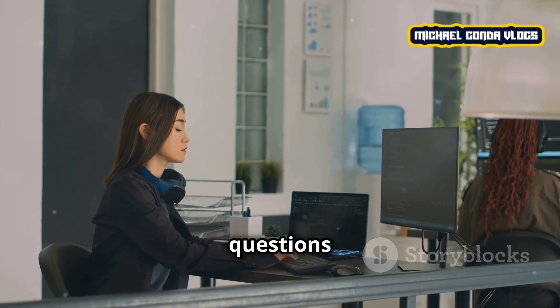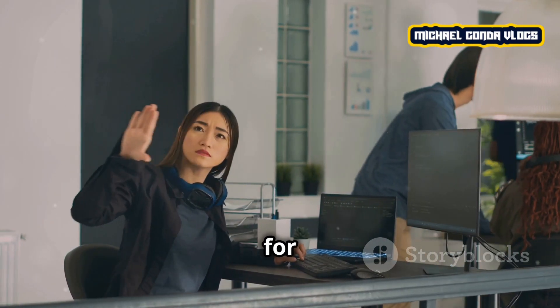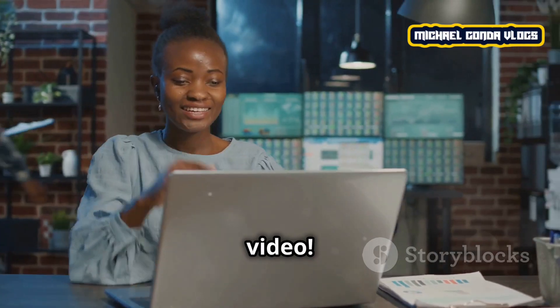I hope this video has helped you understand more about the jobs of IT professionals. If you have any other questions or want to learn more about IT, just leave a comment below. Thank you for watching — don't forget to like and subscribe for more insights on careers and technology. See you in the next video!